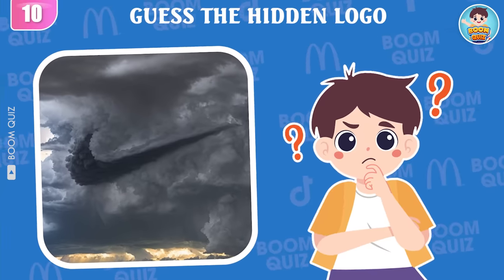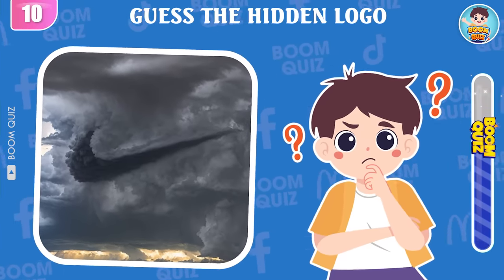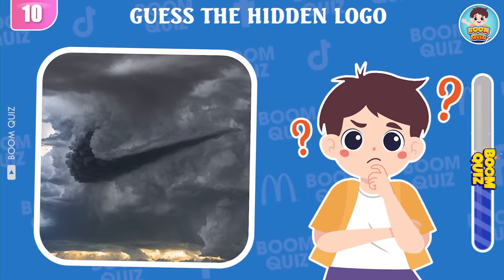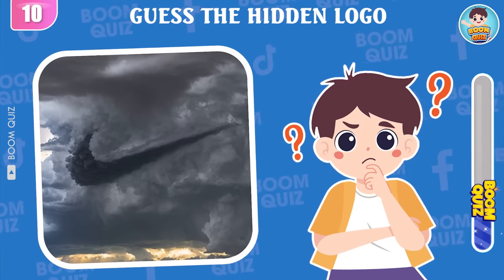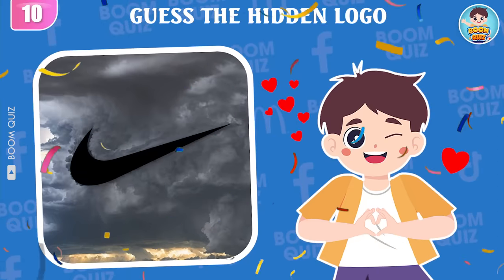Round 10 — which logo is this? It's Nike.